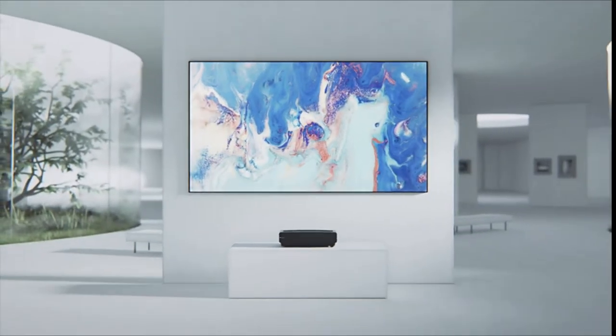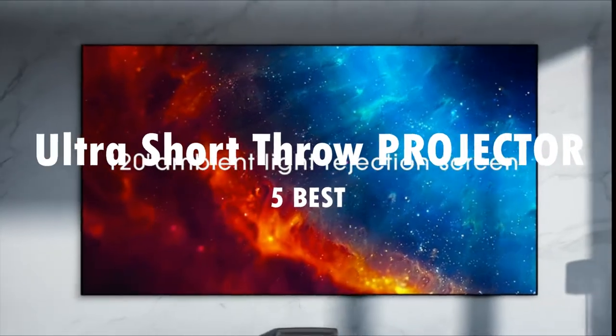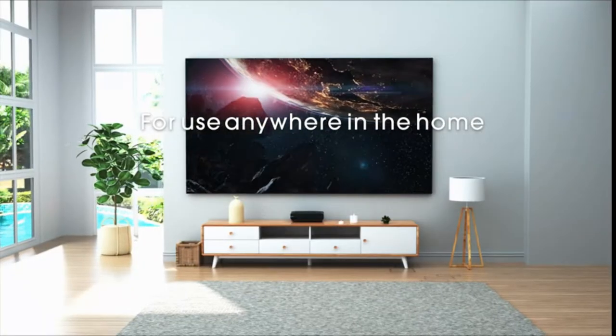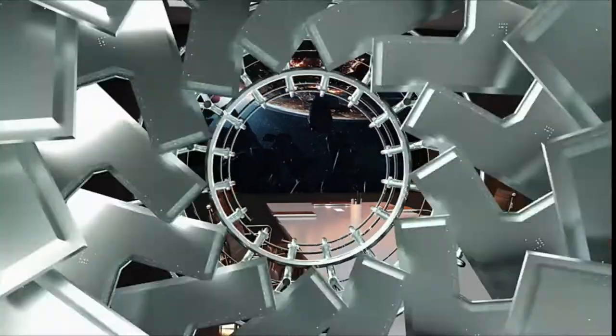Hello guys, and welcome back to my channel. Today's video is about the 5 best ultra short throw projectors that you can buy this year. Through extensive research, testing, and taking into consideration customer reviews, I've put together a list of options that will meet your specific needs.